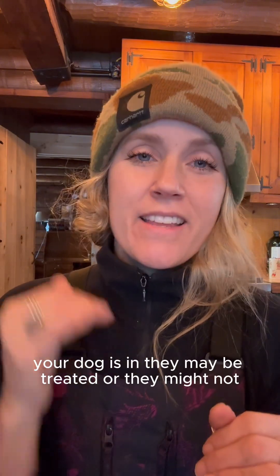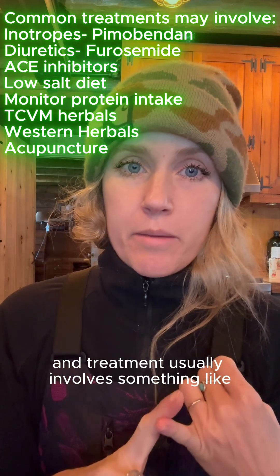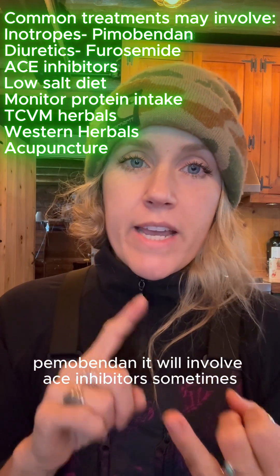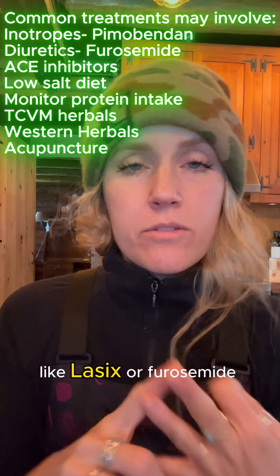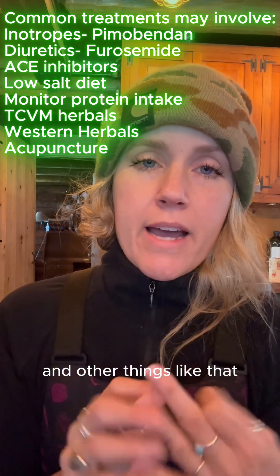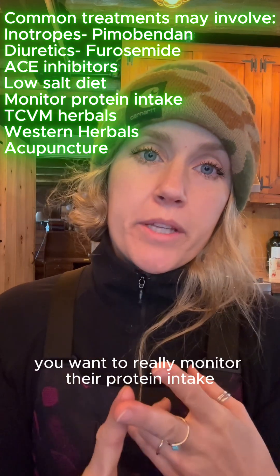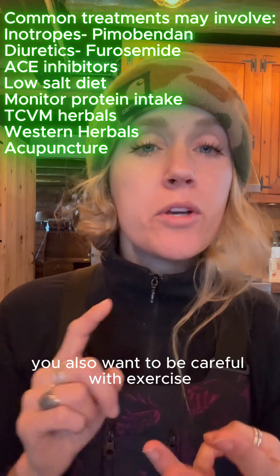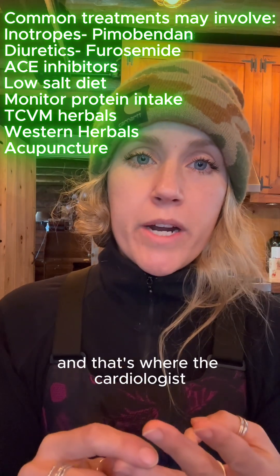Depending on the stage of mitral valve disease your dog is in, they may be treated or they might not. Treatment usually involves pimobendan, ACE inhibitors sometimes, and diuretics like Lasix or furosemide. A low salt diet is typically recommended, and you want to monitor their protein intake. You also want to be careful with exercise and know their limits — that's where the cardiologist can really help guide things.